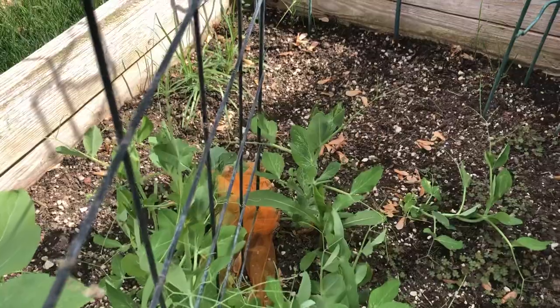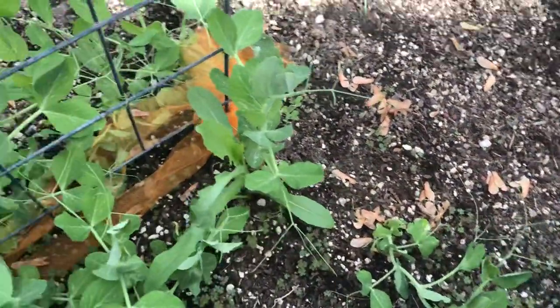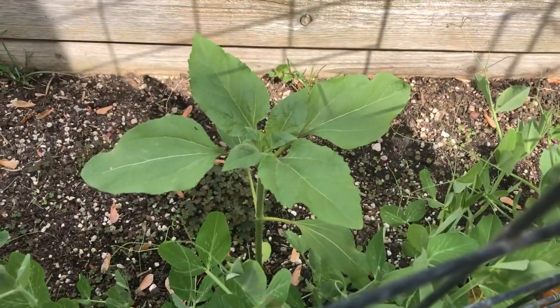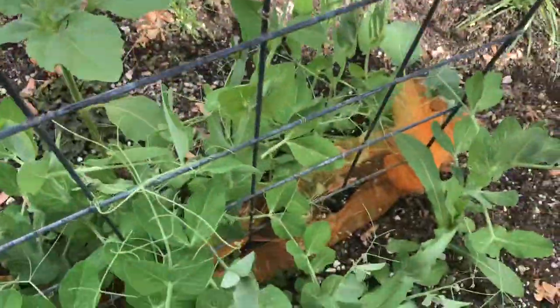I think I have an escapee over here that's not by the pea fence. I also see there is a volunteer sunflower right there — I think I'll let that stay.